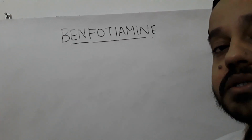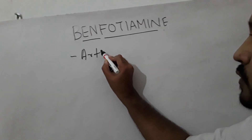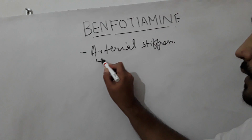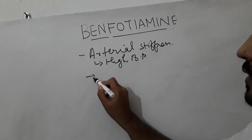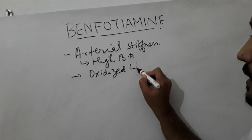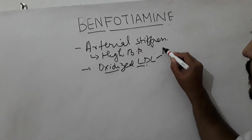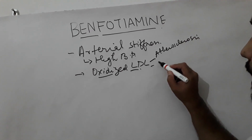Advanced glycation end products cause stiffness of your arteries — they are implicated in arterial stiffness. The complication of arterial stiffness is that you have more chances of getting high blood pressure. They can also oxidize your LDL. LDL is not bad in itself, but when it is oxidized, it becomes highly atherogenic.